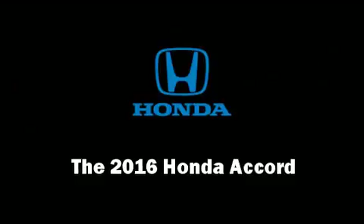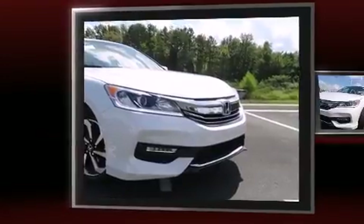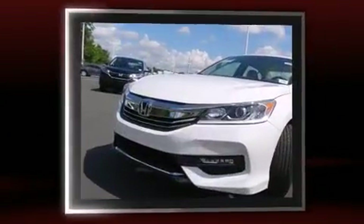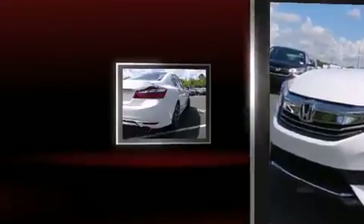The 2016 Honda Accord. Smooth gear shifts are achieved thanks to the 2.4-liter four-cylinder engine, and for added security, Dynamic Stability Control supplements the drivetrain.